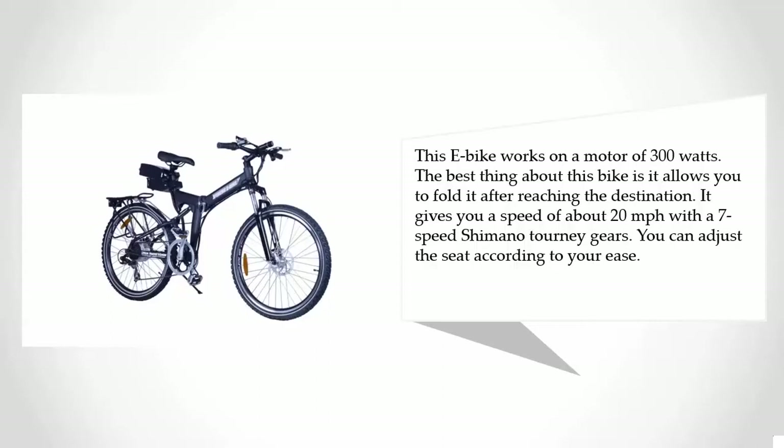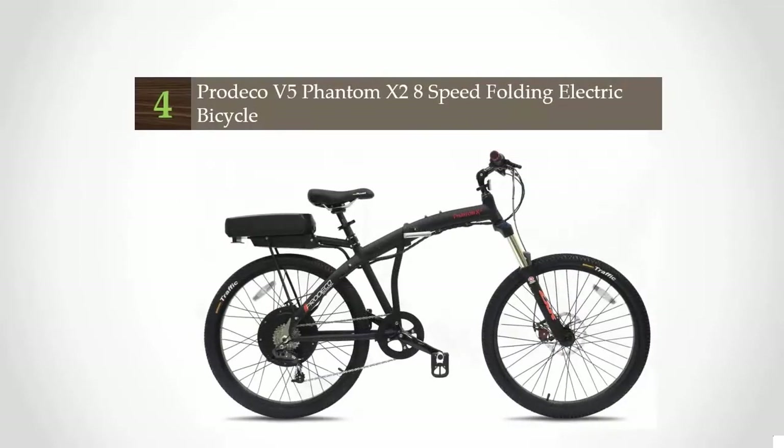It comes with seven-speed Shimano Tourney gears, and you can adjust the seat according to your ease. At number four, the Predeco V3 Phantom 10 28-speed Folding Electric Bicycle.